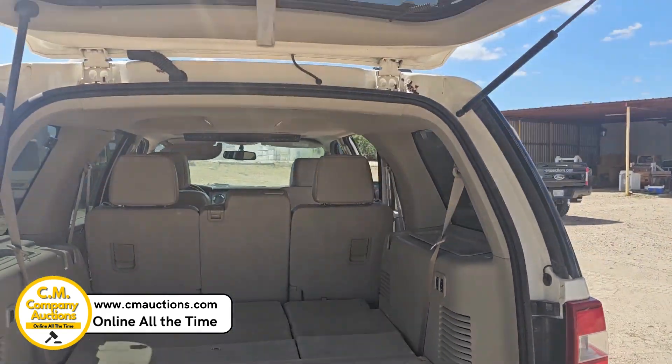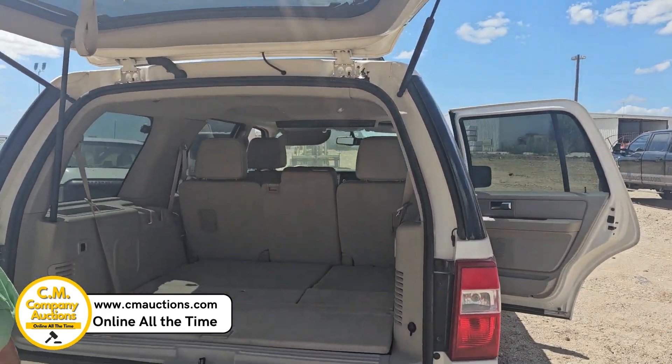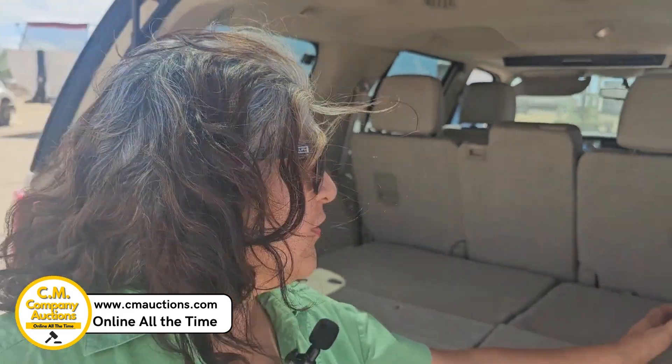Check it out online at cmoxys.com. You're going to pick it up in Laredo, Texas. Amigos, aquí desde Laredo, tenemos este chef — esta Expedition.